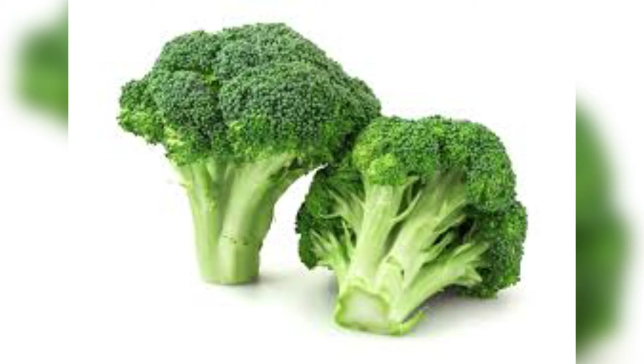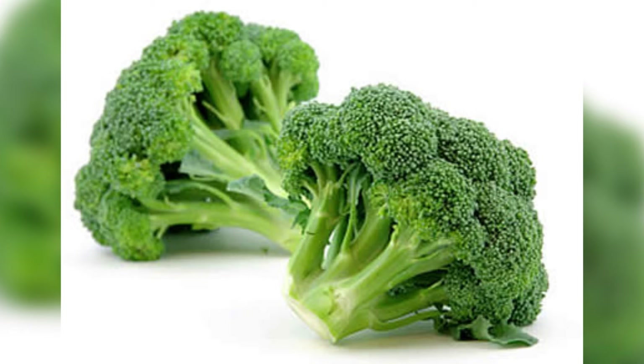10. Broccoli. Support the natural liver cleansing process by including broccoli in your diet. Being rich in glucosinolates, it helps flush carcinogens and other harmful toxins out of the body. Eat one cup of broccoli three times a week to keep your liver healthy.